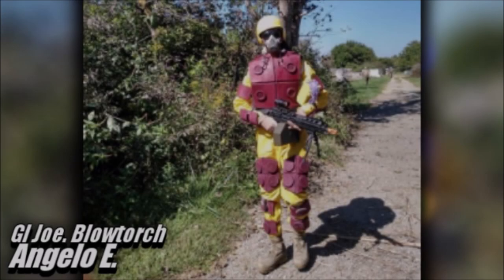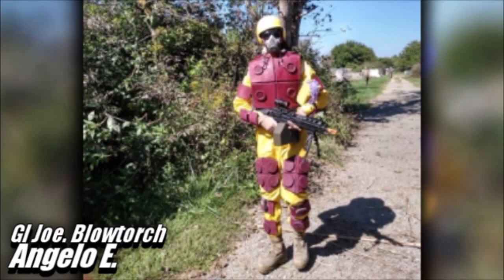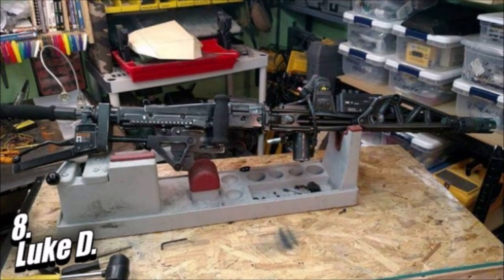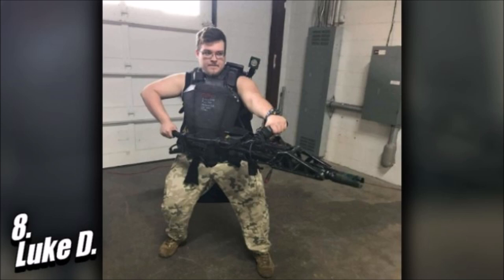Horror movies — do you like them? This isn't leading to a Jason Voorhees loadout, whatever that would look like. I was thinking more like... Aliens. This is Luke with his fully functional M56 smart gun loadout. From Pittsburgh, Pennsylvania, this M56 smart gun loadout from the film Aliens is valued at about $1,500.